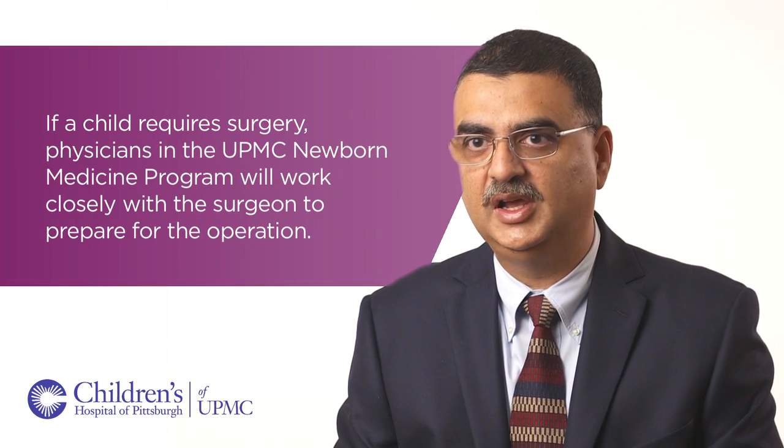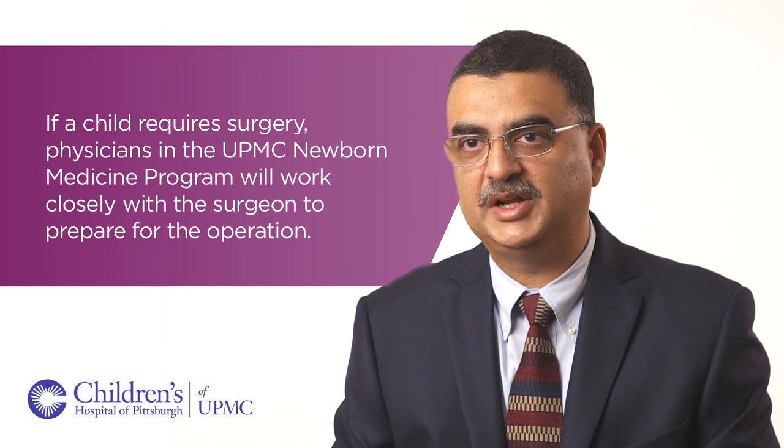Collaborating with colleagues from the departments of radiology, pediatric surgery, cardiology, maternal-fetal medicine, and genetics has allowed us to have a much better understanding of the disease process and lung underdevelopment even before the babies are born. This helps us in directing postnatal care for the babies after birth, as well as counseling families about the implications of disease severity.